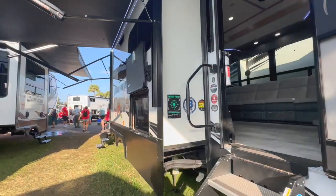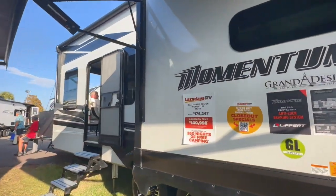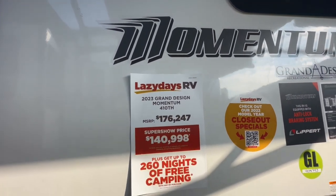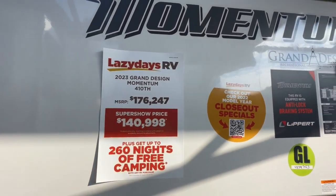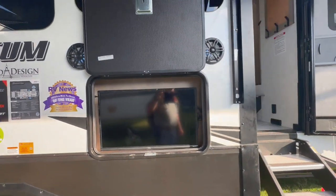There's a huge pass-through area with all your battery disconnects. Outside there's not much storage on the outside of this thing. Again, this is the 2023 Grand Design Momentum 410 TH — this is a toy hauler version. MSRP is $176,247, show price $149,980. You can see we've got a radio and a TV outside.